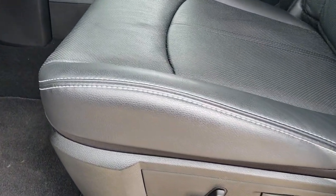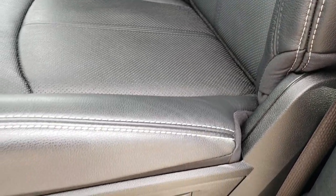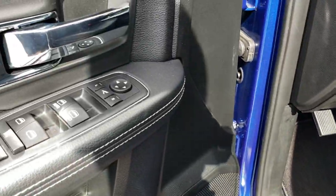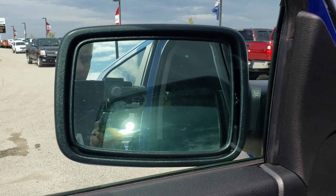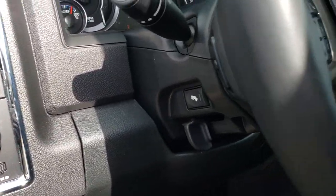Inside, the Laramie package gives you the black leather interior. Both front seats are heated, cooled, and power adjustable. You get the nice white stitching, a memory driver's seat, and lumbar on the driver's side. Factory floor mats throughout, and power windows, power locks, and power mirrors that also power fold in and out. It has auto headlamps and power pedals.